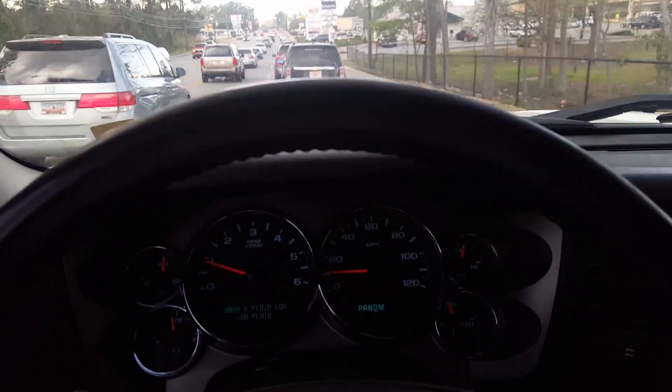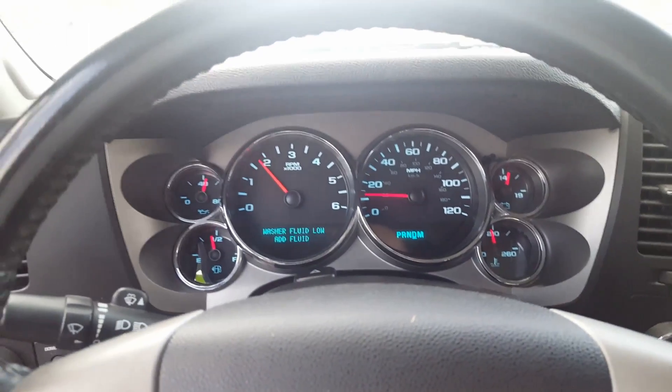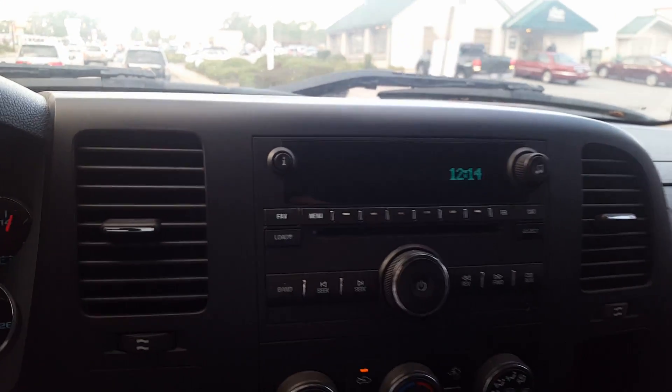No lights on in the dash. Runs at normal operating temperatures. AC blows cold.